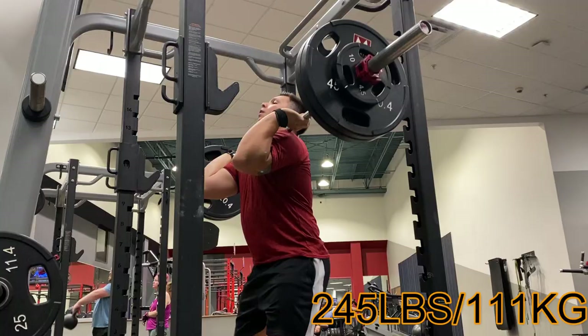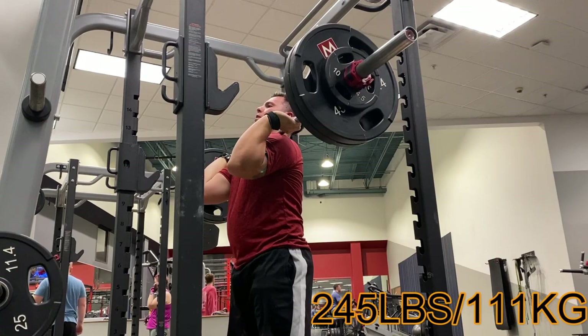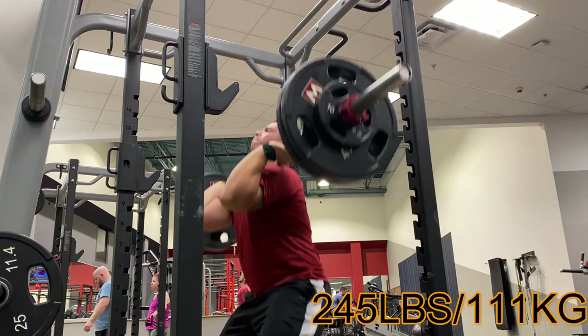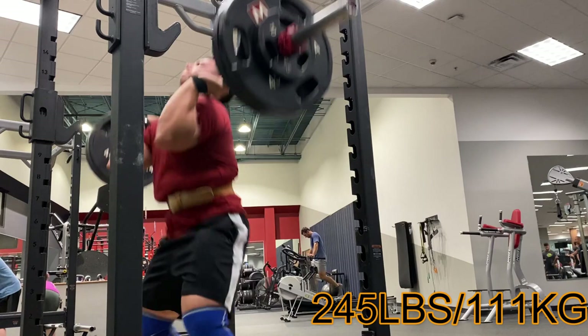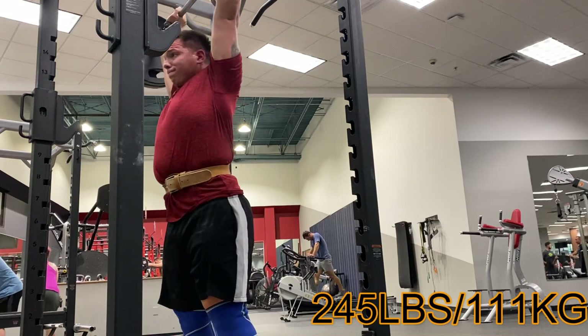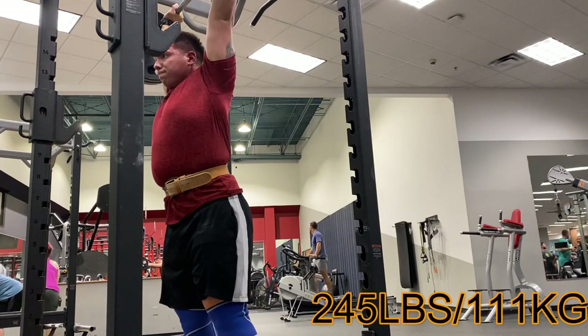First exercise was front squat with push press — so basically a thruster. We'll never call it a thruster because in weightlifting, if you relate anything back to CrossFit, you're kind of a poser and that's definitely not cool. CrossFit's not bad if programmed correctly, but that's a whole separate video. These front squat thrusters felt good — it's definitely more of a cardio for me, but it's also working on that overhead position.